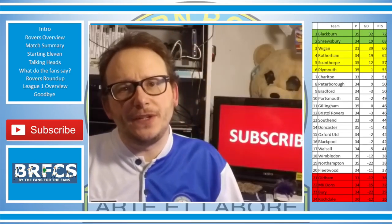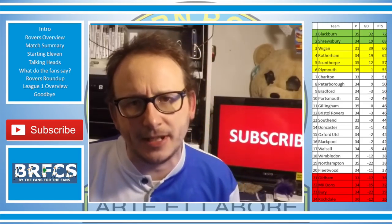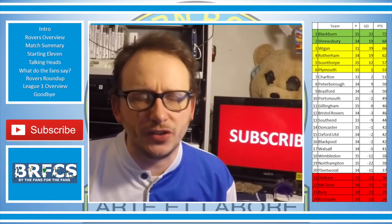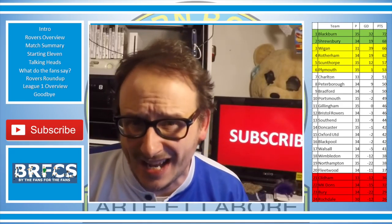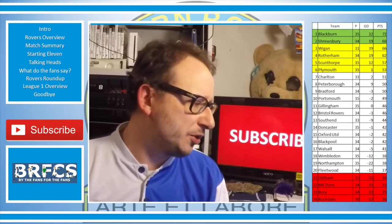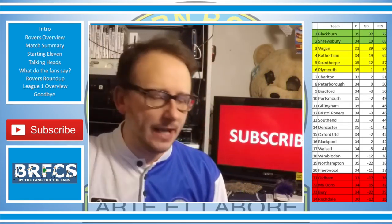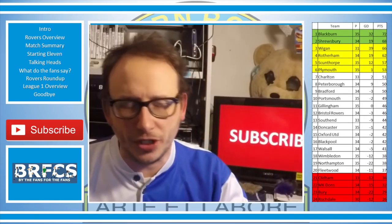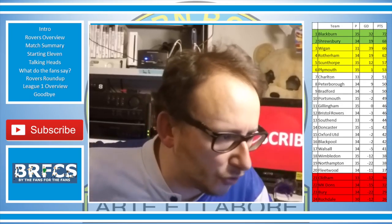That's pretty much all I've got for you today, folks. If you've enjoyed this video, give it a thumbs up. If you're new to the channel, hit the subscribe button. I also want to give a big shout-out to the guys at the BRFCS Forum — if you've not checked that out, make sure you do. It's a great opportunity to chat to fellow Rovers fans around the world. I'm also on Facebook and Twitter — links in the description below.